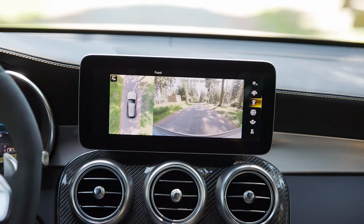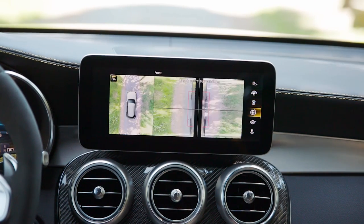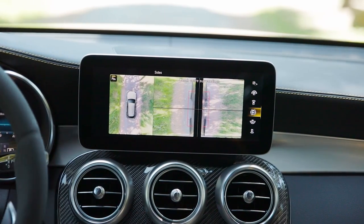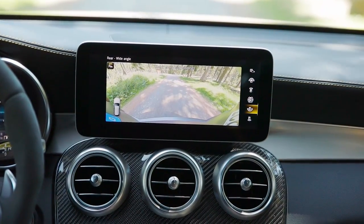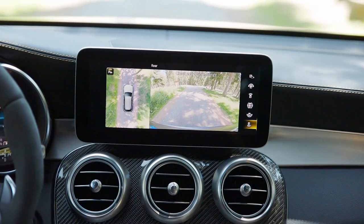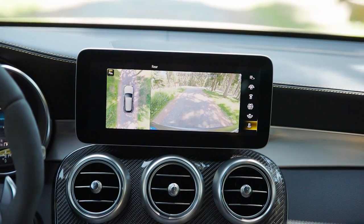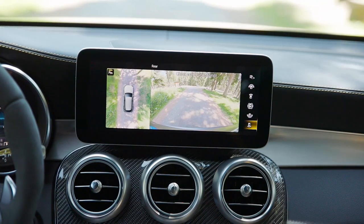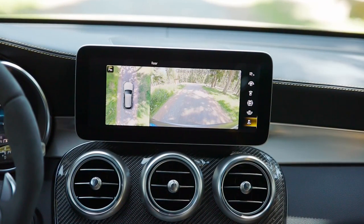There's also a menu for different camera views to the front and to the side so you don't damage your rims — precious 21-inch ones — to the rear and also different angles with a drone view from above. Pretty crisp resolution. And by the way, there will also be a new trailer maneuvering assist that is newly available with the GLC facelift.